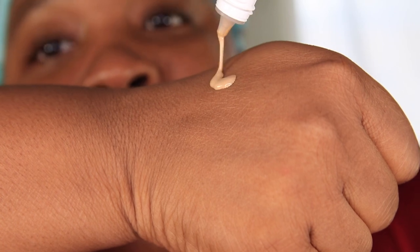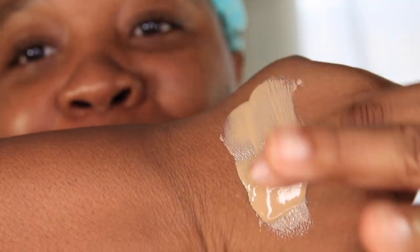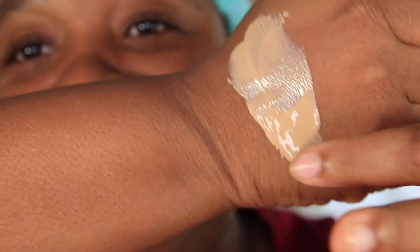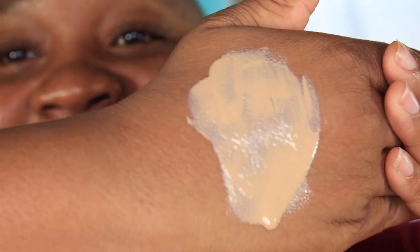So let's go ahead and swatch this product. Here is the product — this is giving me real 'Fair and Lovely.' That is what it looks like. Let's go ahead and smell it.